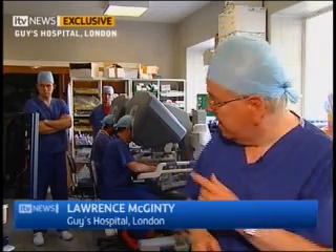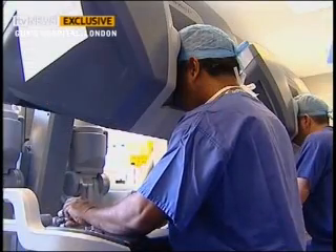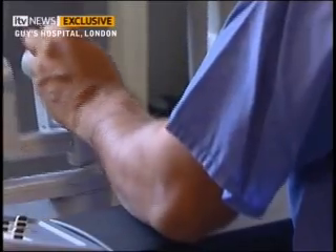This is quite extraordinary. The patient undergoing the operation is in the darkened room you can see behind me, but the surgeon doing the operation is in this room, sitting at a console which gives him a stunning 3D view of what he's doing as he manipulates the robotic instruments in this very delicate procedure.